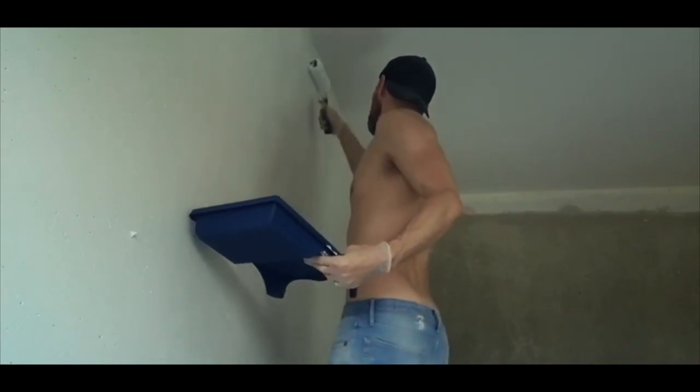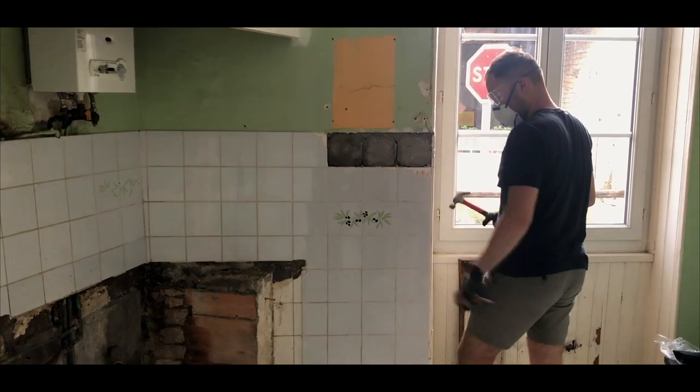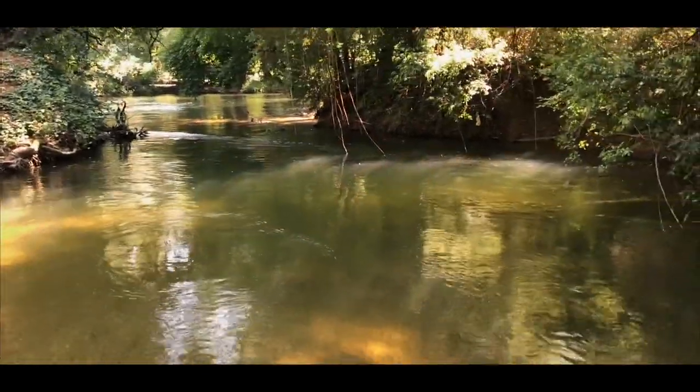We are Robert and Jyrki, and welcome to another episode on renovating our house in the southwest of France.